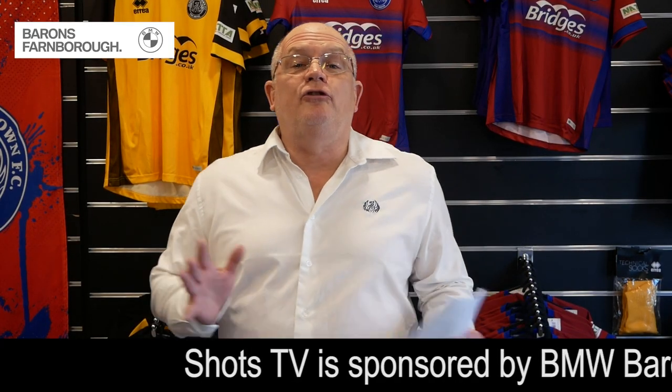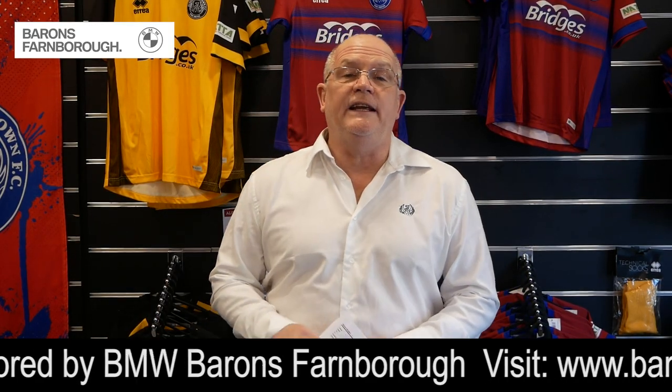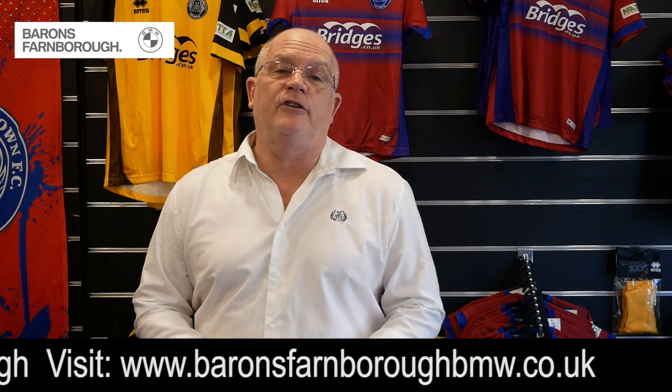Hi everybody, just a little update on the 30th anniversary shirt, and hopefully going to answer some of your questions that have been coming in. There could be a little bit of confusion the way that the message has been interpreted, but let's just clear all of those up now. They are as follows basically.